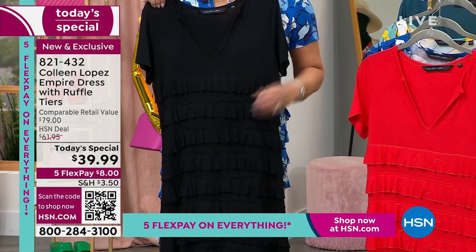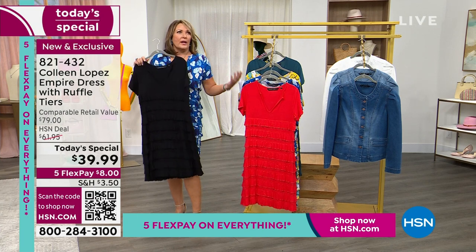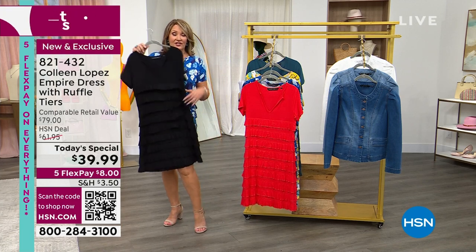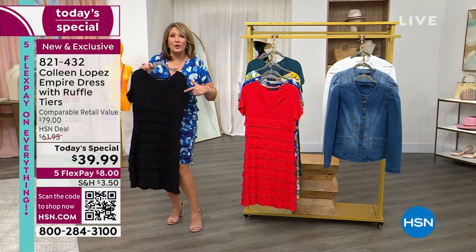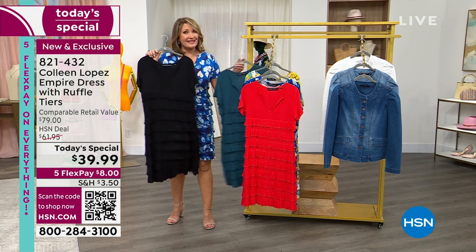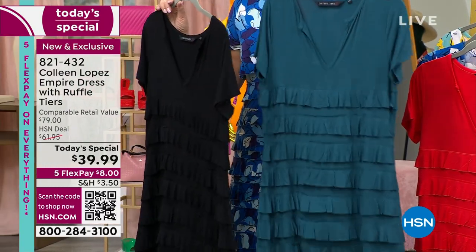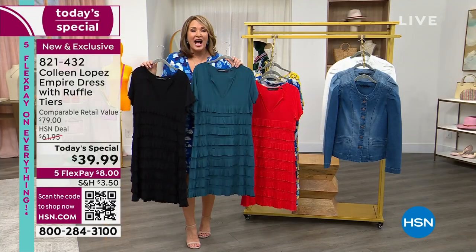It does not wrinkle — you could roll it into a ball, throw it on, and feel like a million bucks. Compliments like it's going out of style. You can wear it with a sneaker, sandal, pump, or espadrille. You might want to get the black early because it's definitely going to be the most popular. And last but not least, we have a beautiful teal blue — rich, beautiful, and super flattering — all under forty dollars.